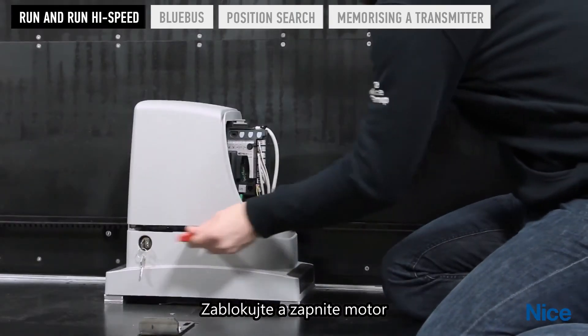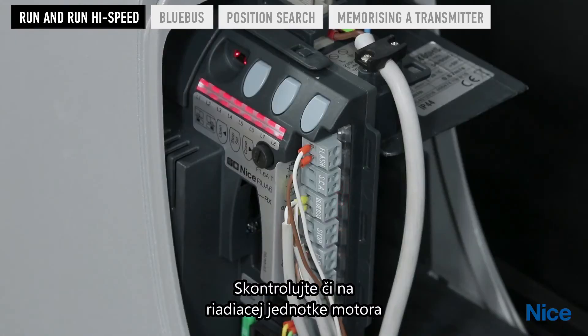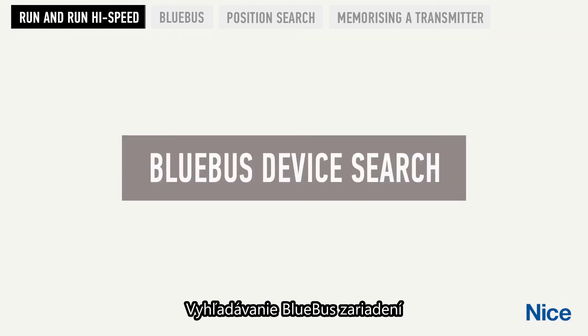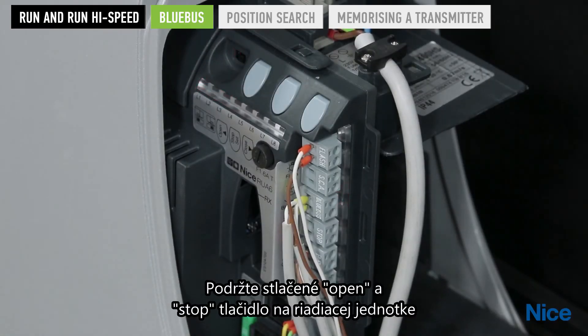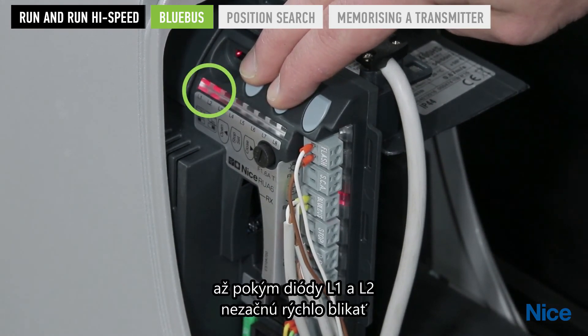Block and power the motor. Check that the BlueBus Terminal LED and LEDs L1 and L2 are flashing. To initiate BlueBus Device Search, press and hold the Open and Stop keys on the control unit simultaneously until LEDs L1 and L2 flash quickly, then release.